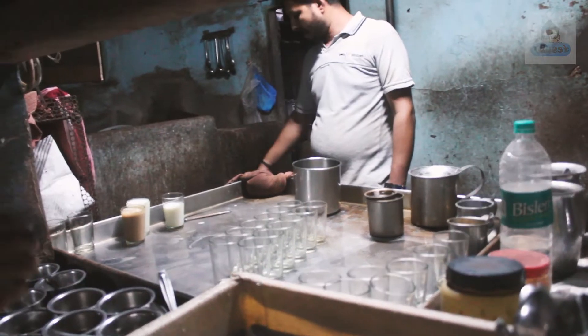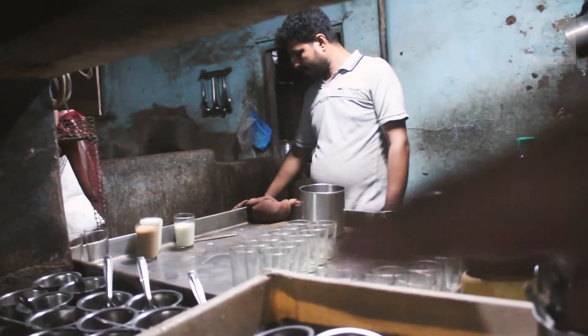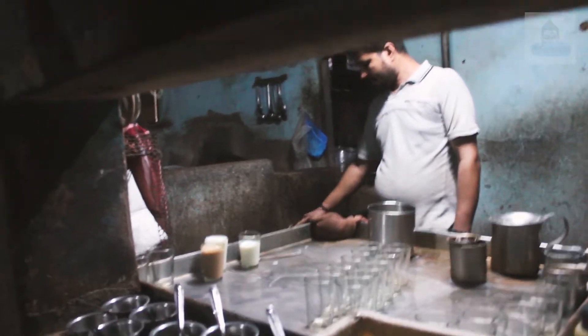This is what the interior looks like. We're going to try the KT as well as some snacks. Here is how they prepare the KT. They have a window where you can see how they prepare the KT.